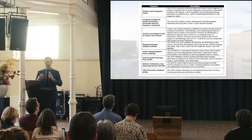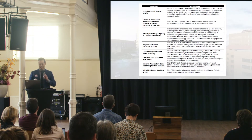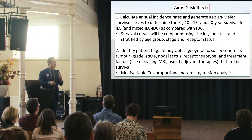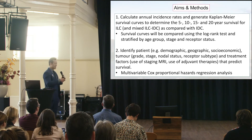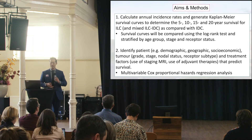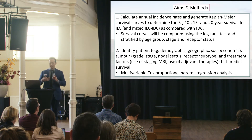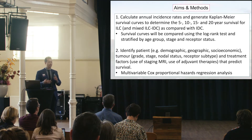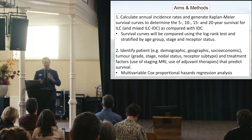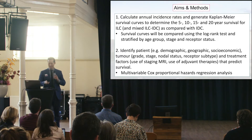The proposal was to study invasive lobular cancer with this database. Key questions included calculating annual incidence rates and determining 5, 10, 15, and 20-year survival for invasive lobular and mixed, compared with invasive ductal. I have a particular interest in mixed patients because in clinical practice I find they are often challenging in and of themselves.